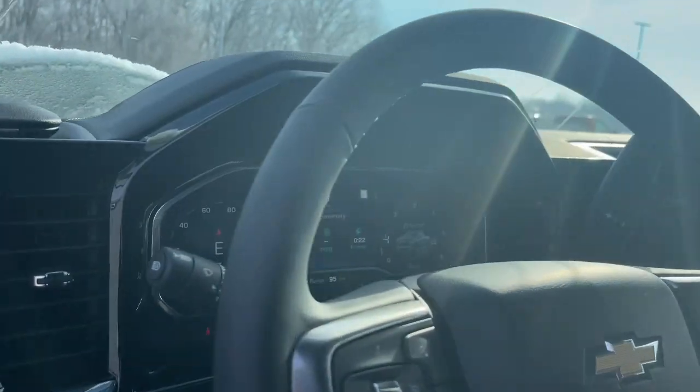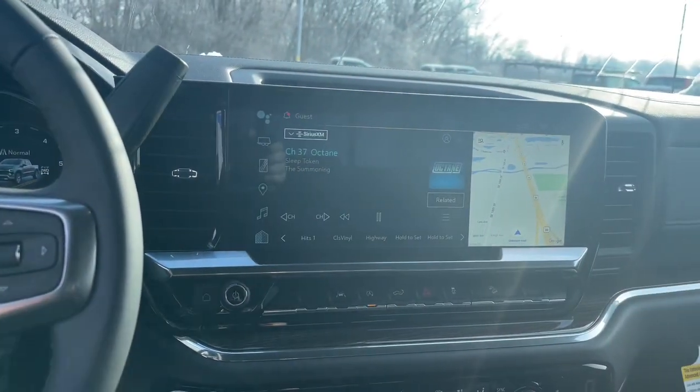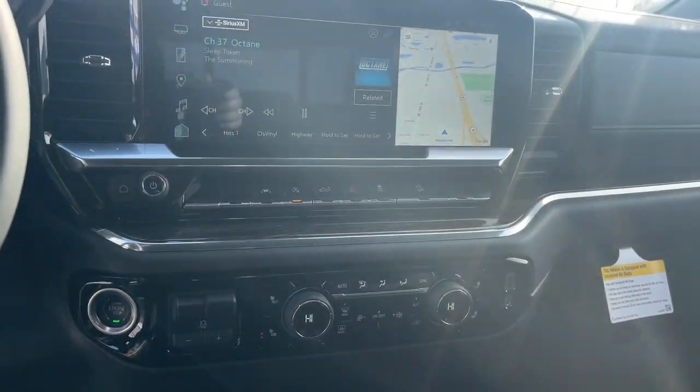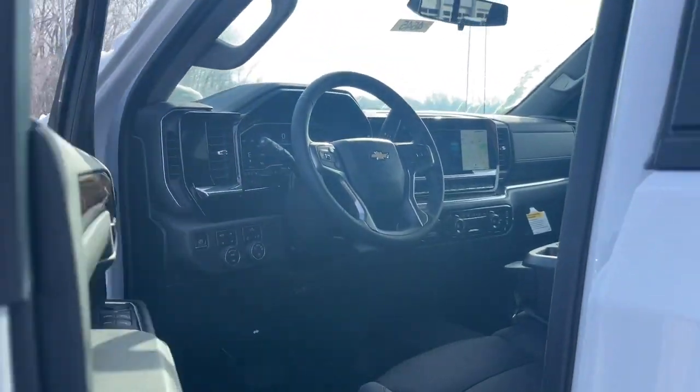These are just some of the great options this vehicle comes with: keyless entry, heated driver's seat, lane-keeping assist, heated mirrors, remote engine start, satellite radio, premium sound system, Bluetooth connection, steering wheel audio controls, and dual zone AC.